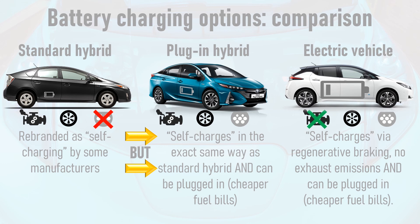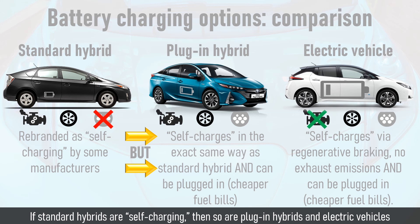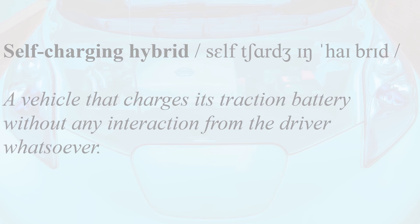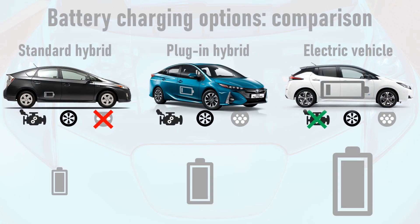Electric vehicles have no exhaust emissions and are the only option of the three that can theoretically run entirely on renewable energy, which is perfect if you have solar panels at home or a renewable energy electricity tariff. Therefore, if standard hybrids are self-charging, then so are plug-in hybrids and electric vehicles. Another possible definition of the self-charging hybrid is a vehicle that charges its traction battery without any interaction from the driver whatsoever — something some buyers have been led to believe.